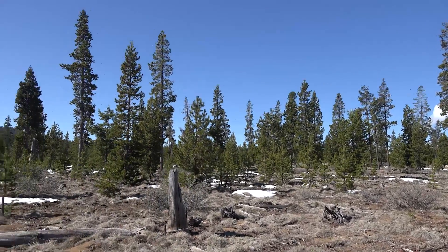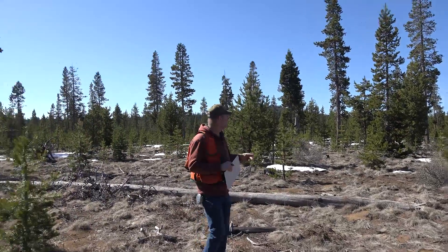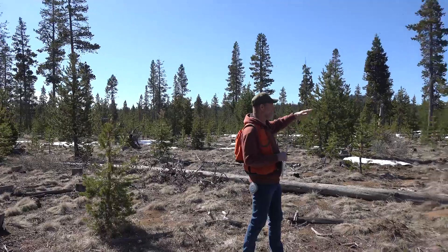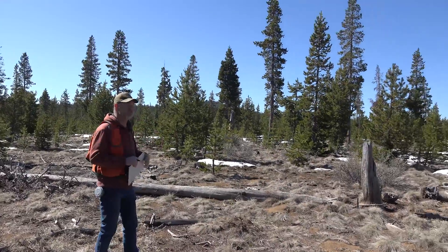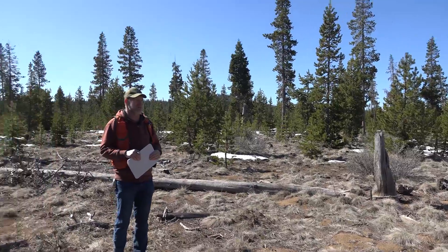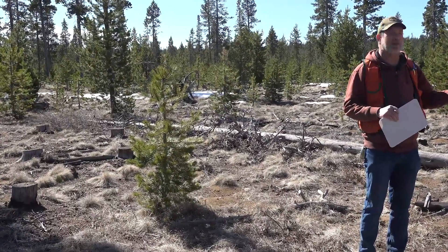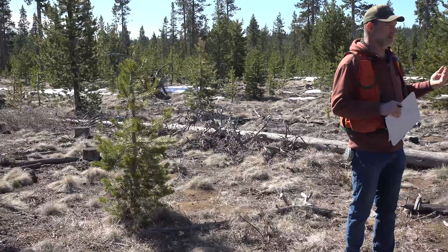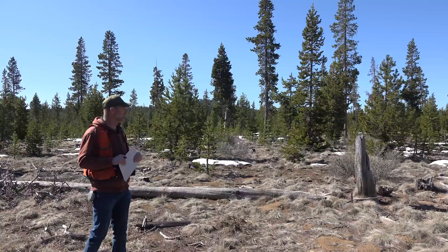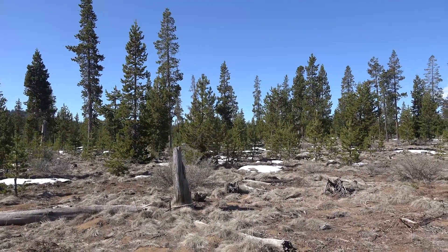It does beg the question: what's going to happen in the future? As you can see behind me, this stand has an abundance of lodgepole pine regeneration. This regeneration comes in two forms: advanced regeneration, which was here when the treatments were done, and new regeneration that has come in since the treatment. These are going to grow up into essentially an even-age stand.